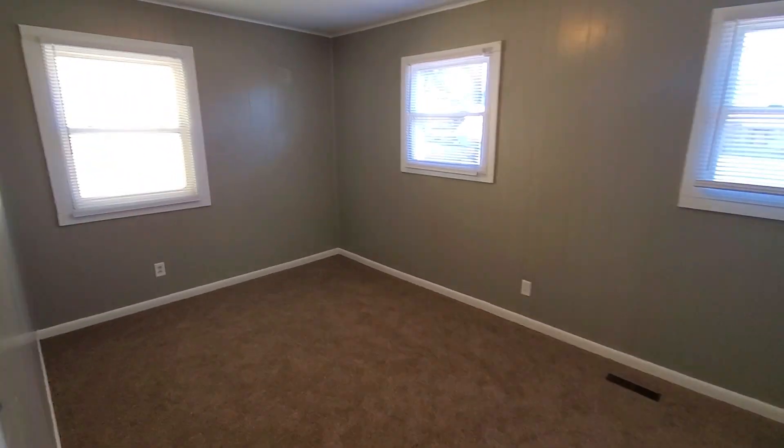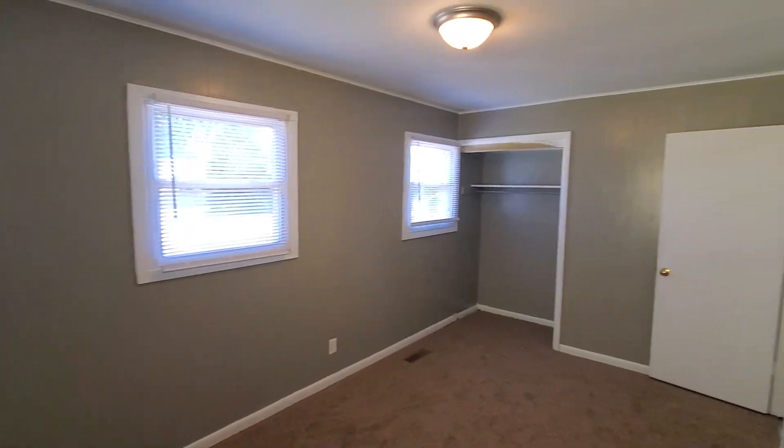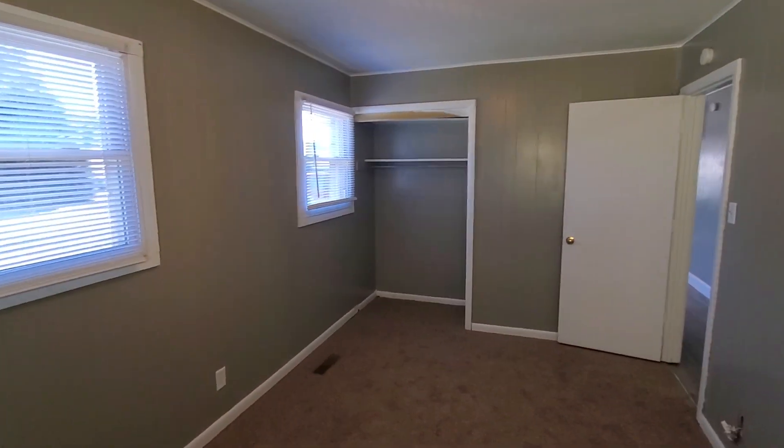I would assume this would be the master since it's a little larger than all the rest. Each bedroom is lighted, so you've got ceiling lights in all the bedrooms.